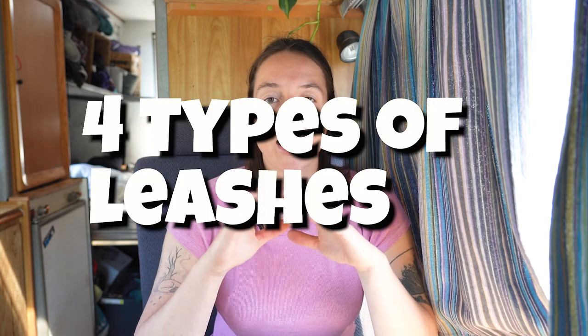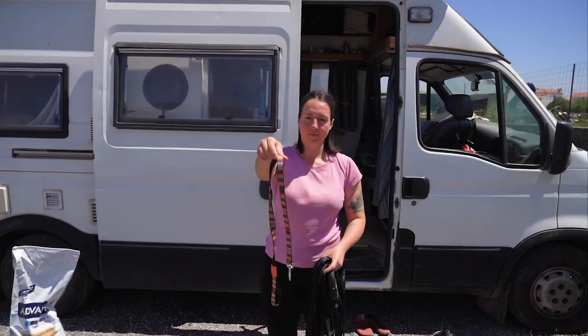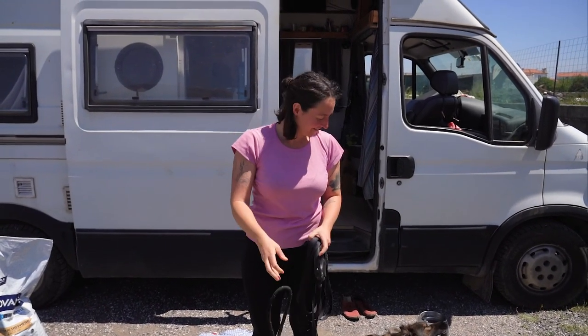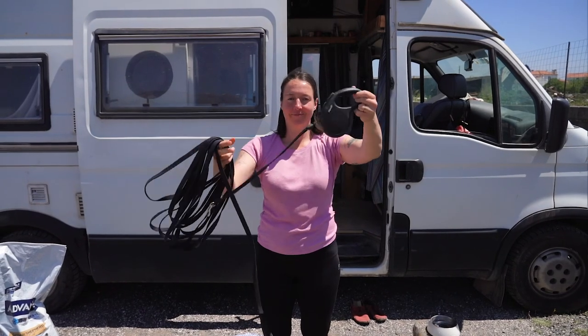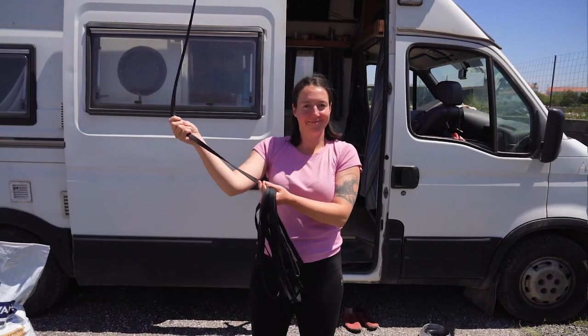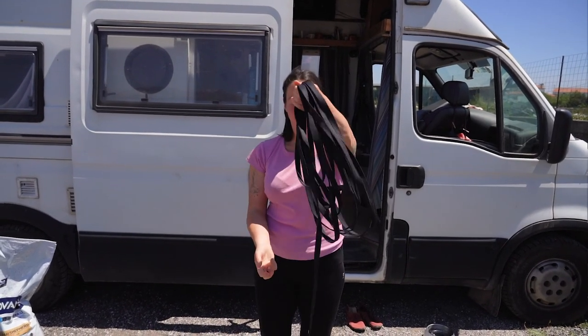For Picnic we need four types of leashes. We have the shortest one, then one that's still short but not as short, then we have the retractable leash, and the fourth one is a 10-meter long leash that's perfect for the beach.